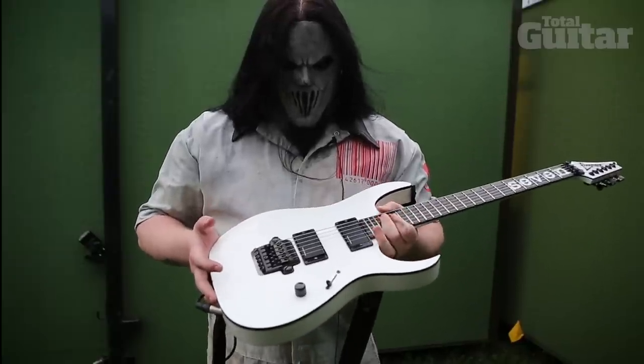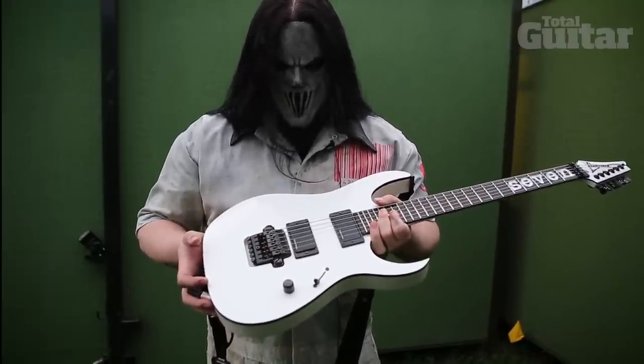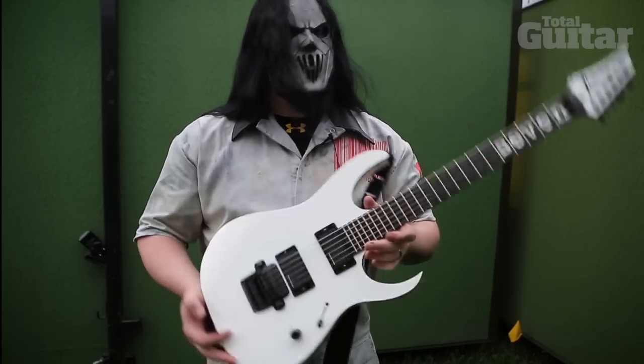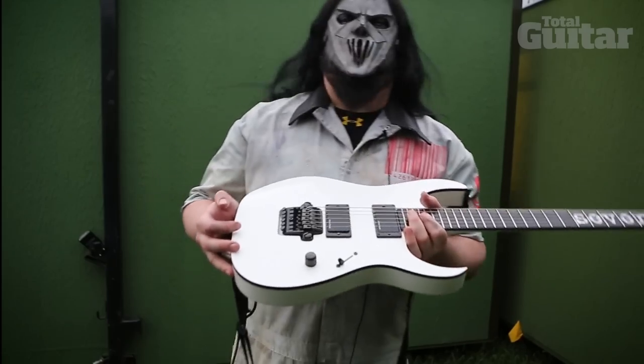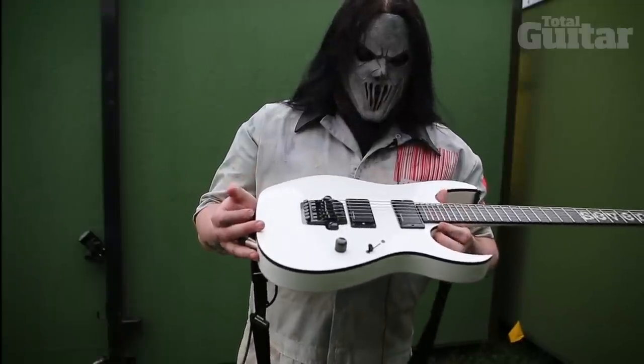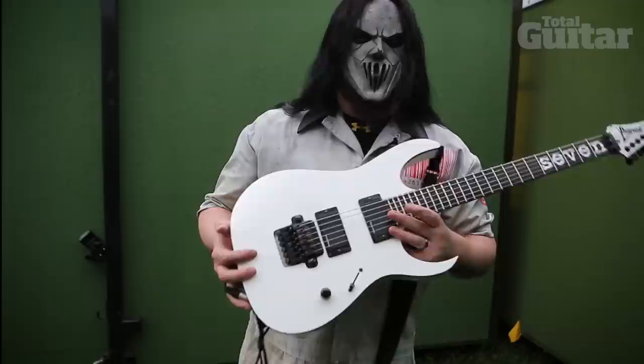Single volume — you never need the tone when you're playing metal, really. Three-way Tele-style switch — it does the trick, it's utilitarian. If you wanted to add a coil tap or something you obviously could with different pickups, but for what I need with this band, it just works.